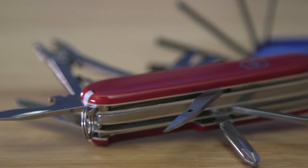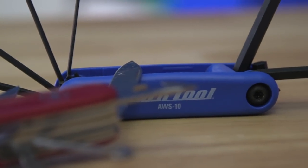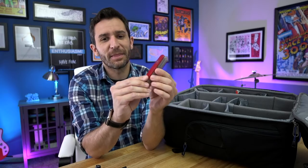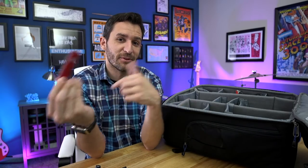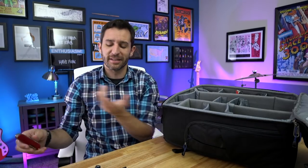I also have a Swiss army knife because it pretty much covers anything else. Just be sure if you're flying that you take it out and put it in your checked luggage before you get on the plane, because you obviously can't take this onto an airplane as a carry-on.